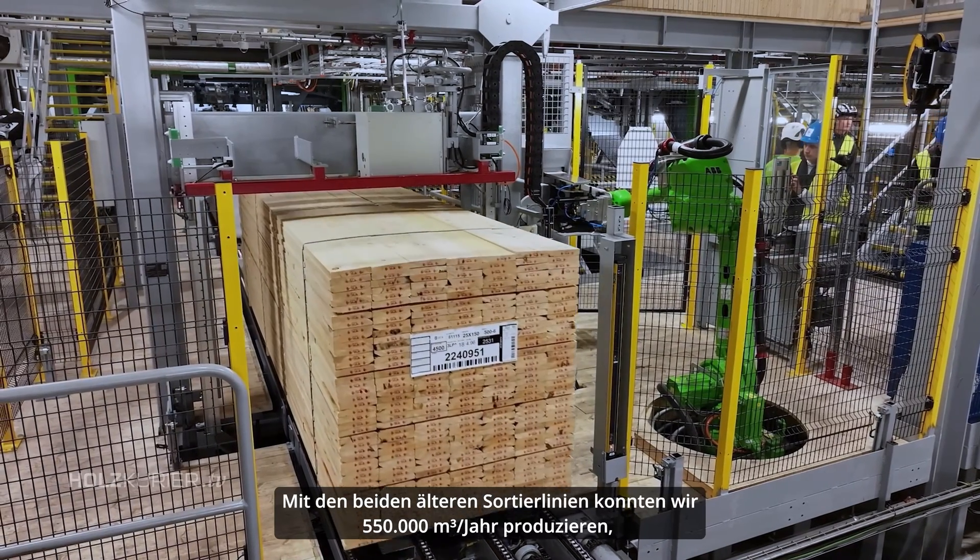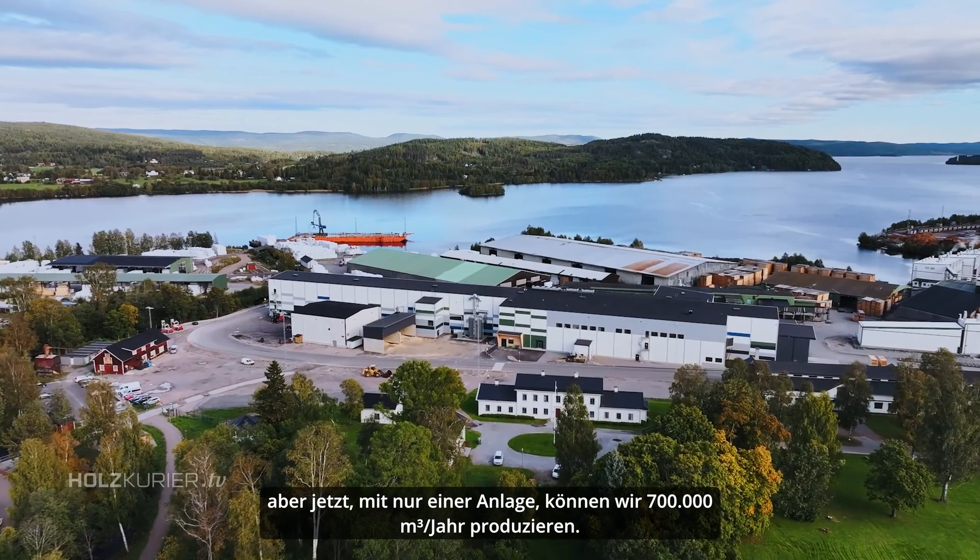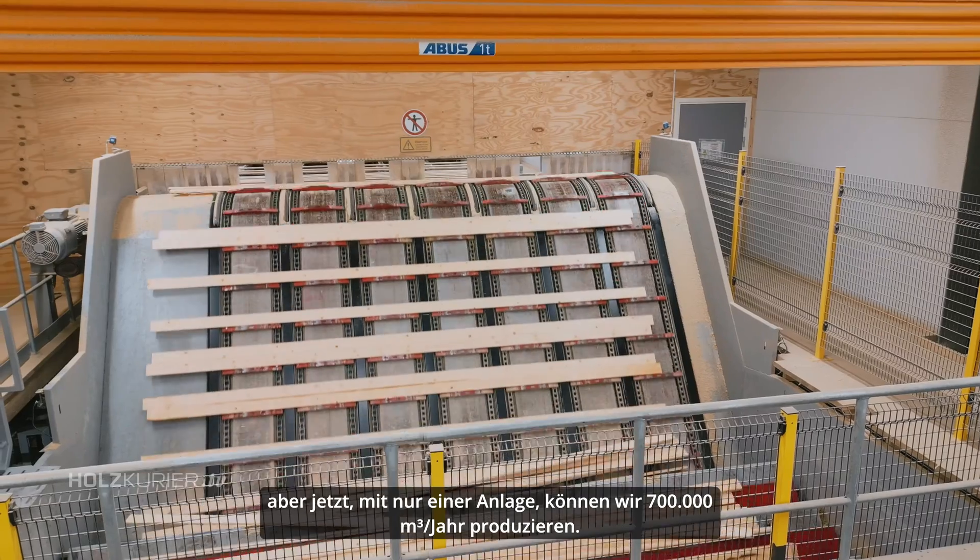With the two older mills, we managed to produce 550,000, but now with one grading mill instead, we can produce 700,000.